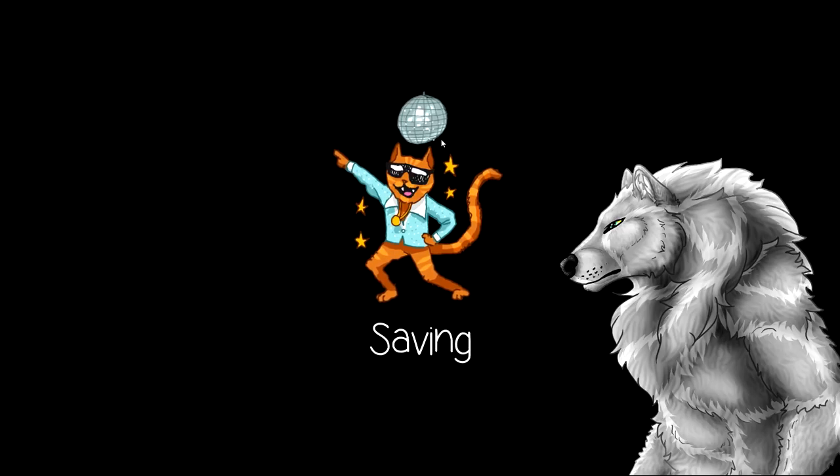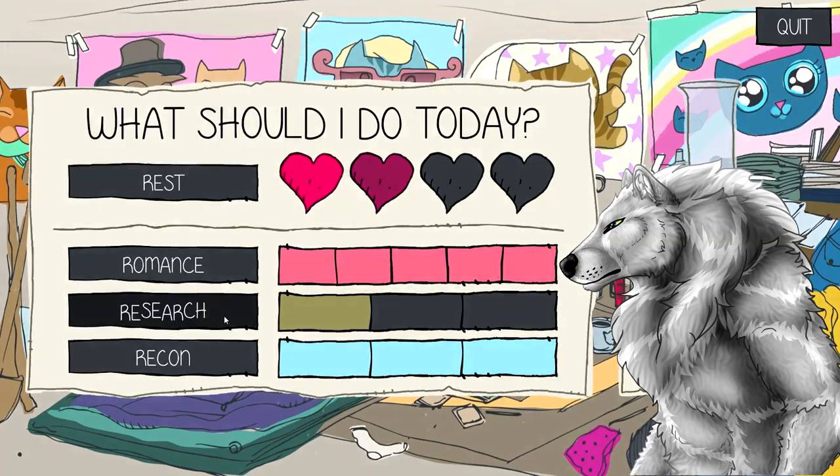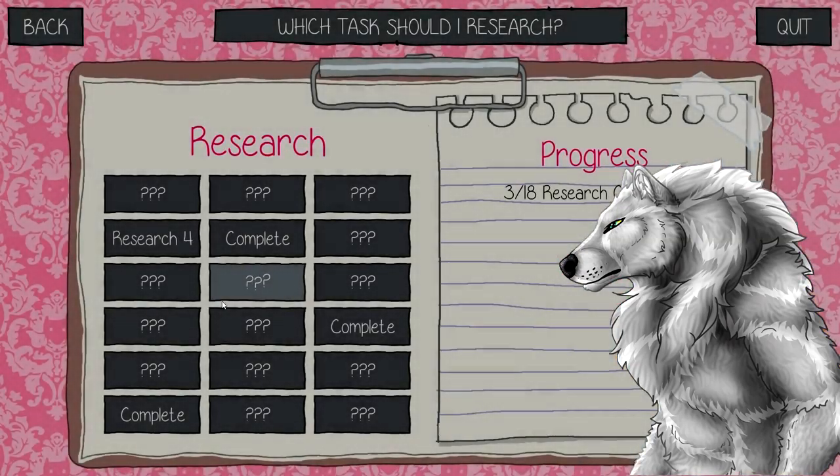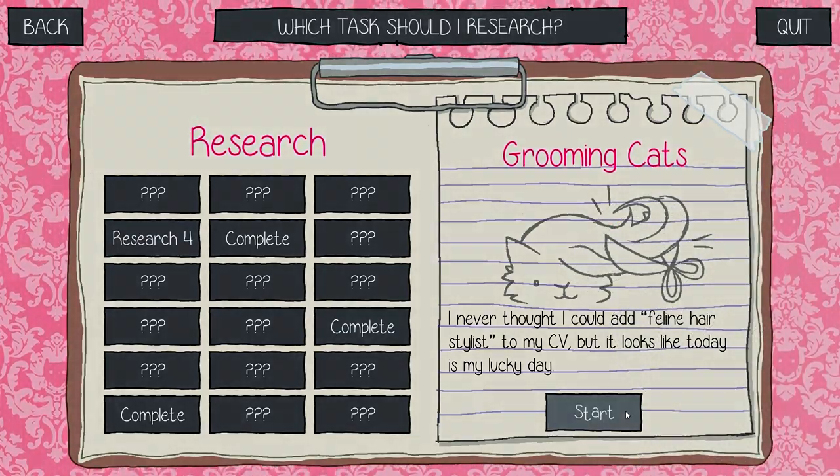Did I do it? Did I get the booty? I don't know — we'll find out right after these breaks! Alright, Research Four — here we go.